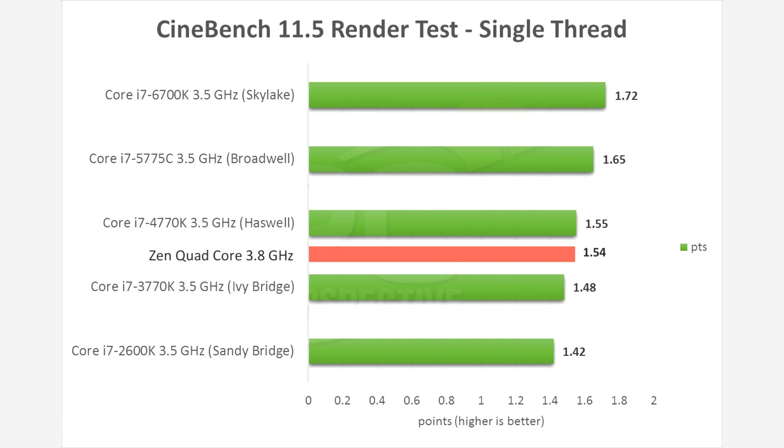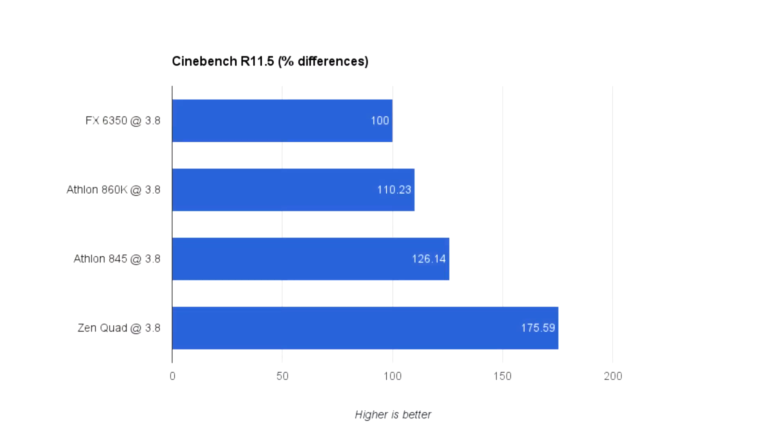So clock for clock, Zen is going to be slower than Haswell, at least theoretically. Using the 6350 as my baseline of 100, I'll show the percent differences between each CPU and Piledriver. The 860K, which is Steamroller, is 10.2% faster clock for clock in IPC, and as you can see, this is pretty identical to what I had in my last video.